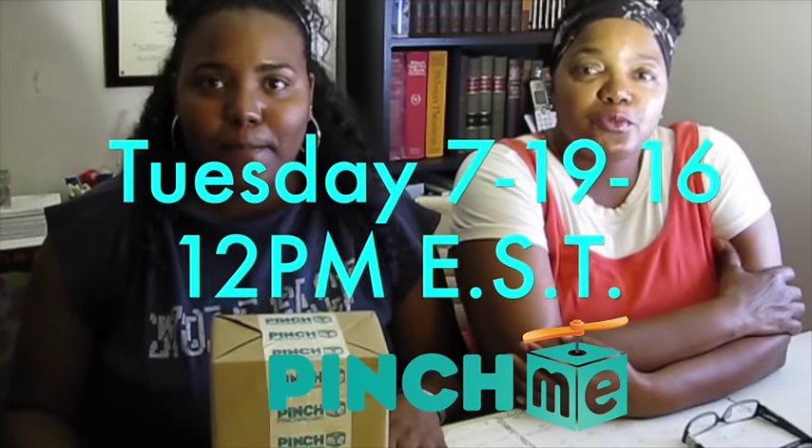Be sure to visit pinchme.com. This Tuesday, July 19th, is an opportunity for you to get in on this month's sample package. All you have to do is become a member and you can go ahead and pick some products to sample for yourself.